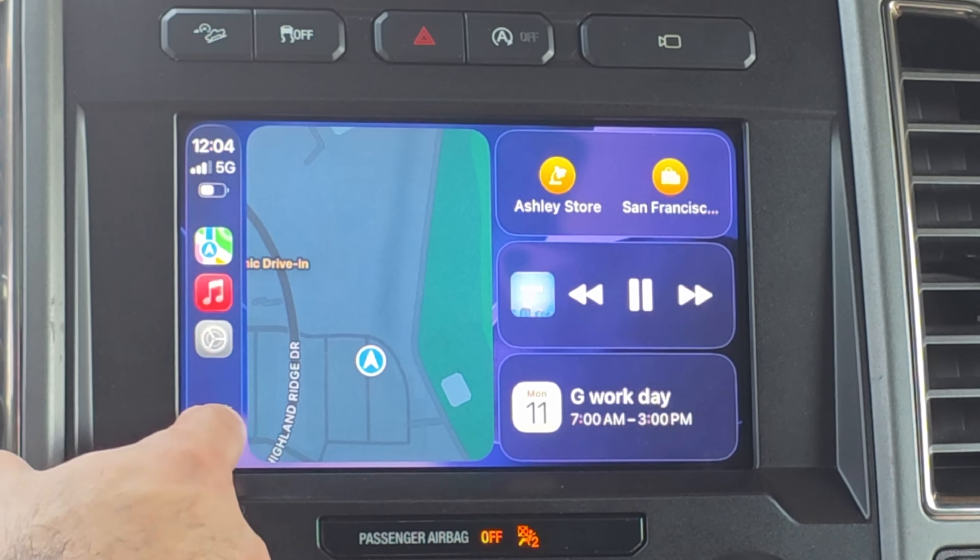How's it going everyone? iOS 26 beta 6 is officially released for developers, and sooner or later it will be available for the public beta in beta 3. In this video we're going to cover the new changes because there are actually quite a few improvements found on Apple CarPlay. Timestamps to everything will be in the video description down below.